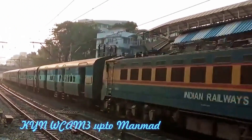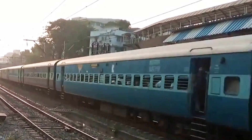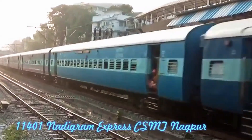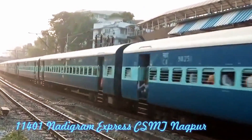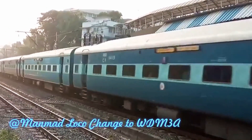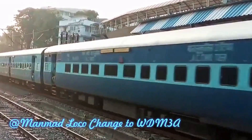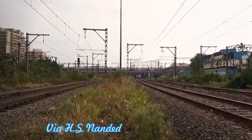Another train — this time the Nandigram Express to Nagpur, from CSMT. This train goes via Kalyan, Igatpuri, Nasik Road and Manmad, and the WCAM3 locomotive is used up to Manmad. From there, a twin WDM3A takes over, and this train goes via H.S. Nanded.